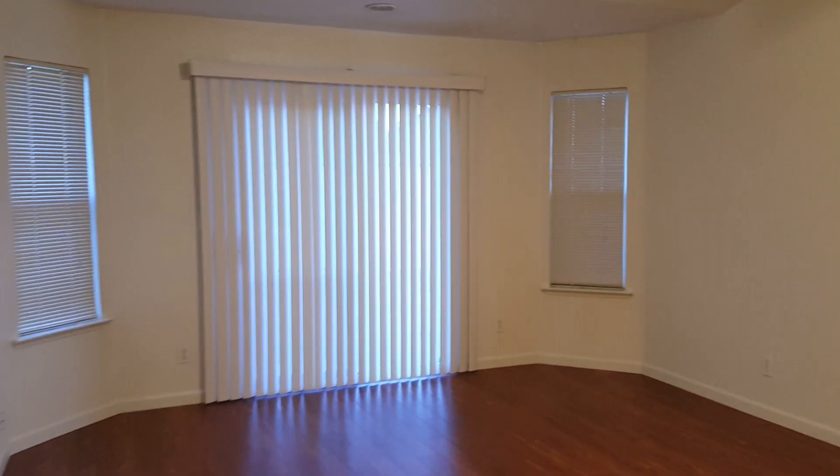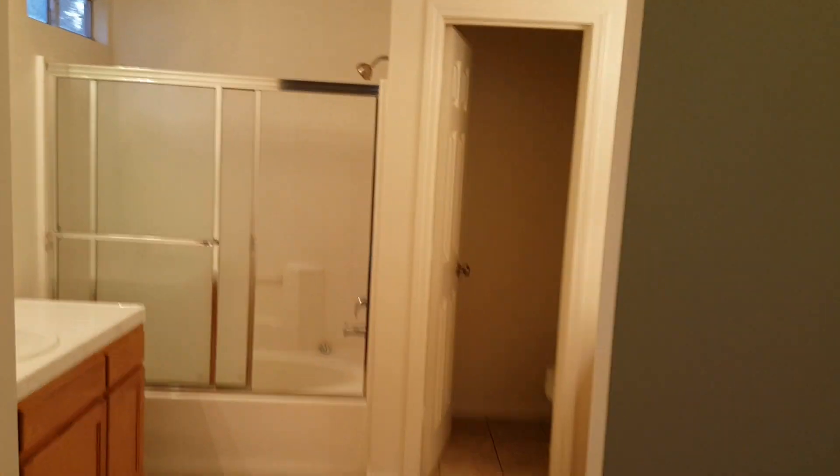The master bedroom has an entry to the backyard, has a bathroom, and a giant closet. Oh, and it has a light.